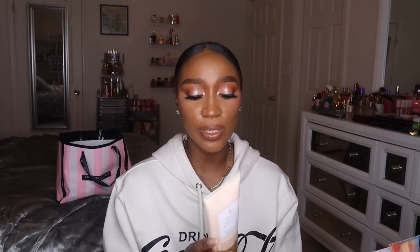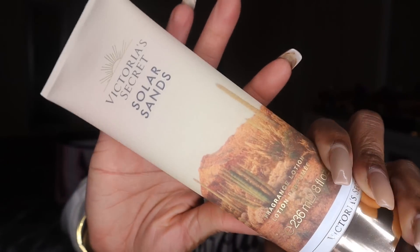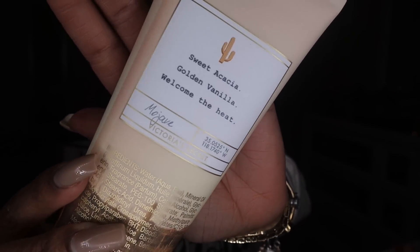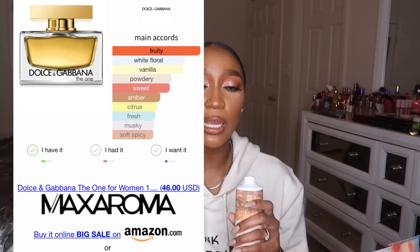The last oddball fragrance without a match is Solar Sands. I picked this up mainly for the packaging — I'm obsessed with everything desert and cactus living in Arizona. The back of the packaging has the scent notes and what look like grid coordinates that say Mojave, which is really pretty. The scent notes are sweet acacia, golden vanilla, welcome the heat. I'm not the biggest fan of this one, but it's a soft, perfumey scent with a nice vanilla essence. I was already thinking what to pair it with — it would go amazingly with Dolce & Gabbana The One.